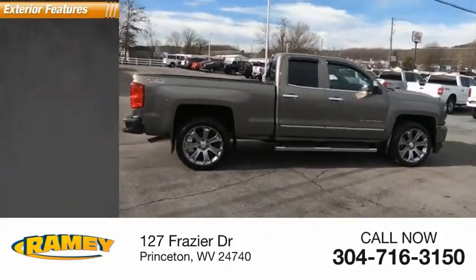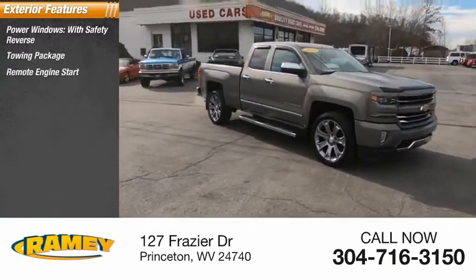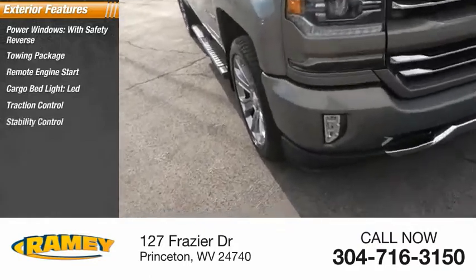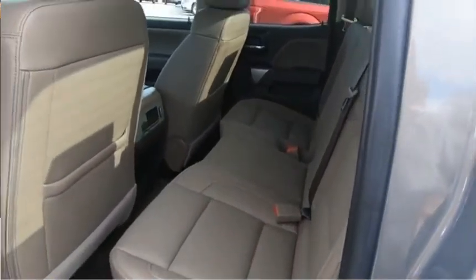Here are some of this vehicle's great options: power windows with safety reverse, towing package, remote engine start, cargo bed light LED, traction control, stability control, roll stability control, auxiliary transmission fluid cooler, anti-lock braking system, rear step bumper.